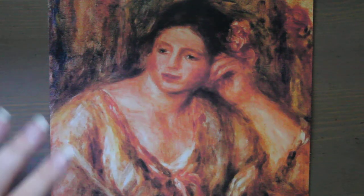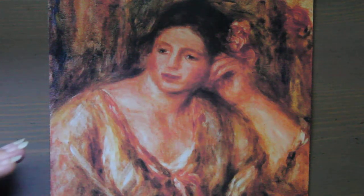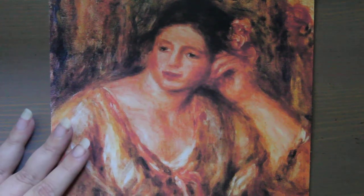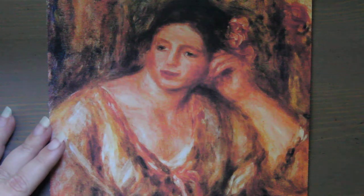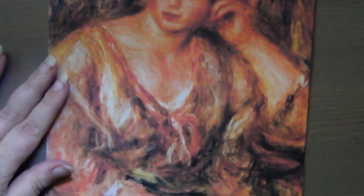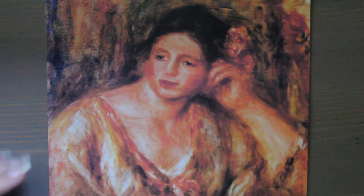There is a national stolen art file — I'll link everything in the description box below about the FBI art team, the stolen art databases, and everything else. In the database there's a variety of stolen art, stolen documents, and even sport championship rings, all listed in hopes of recognition and recovery. This Renoir painting has been added to that list, to the Interpol stolen works of art database, the Art Loss Register, and the FBI's top 10 list of stolen art.